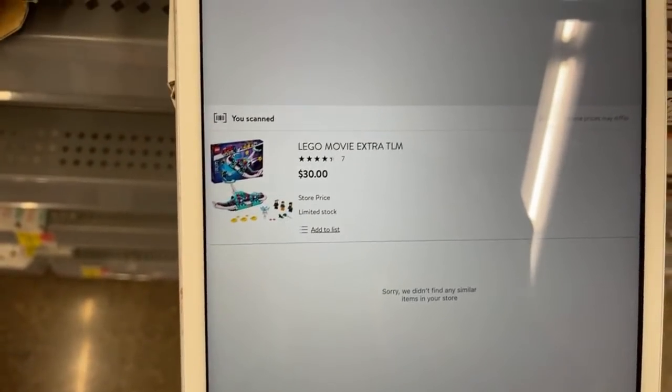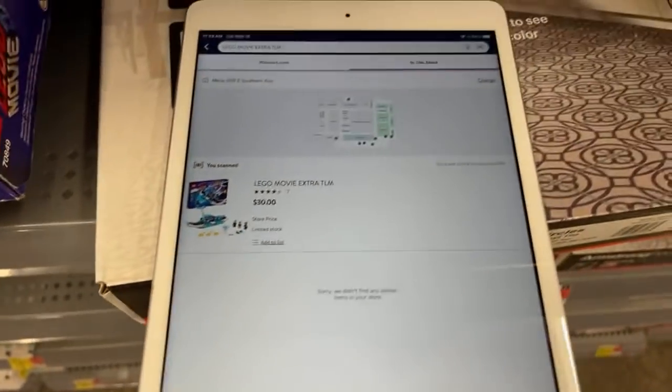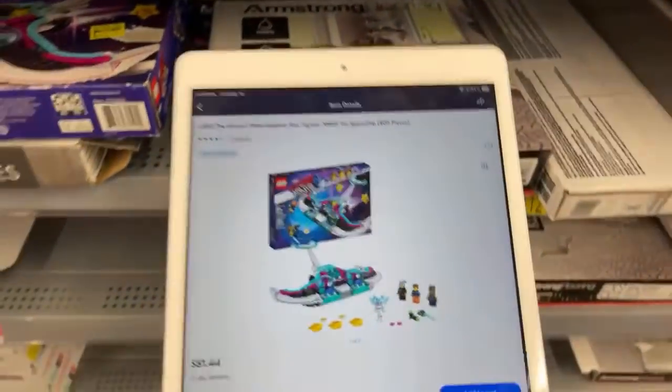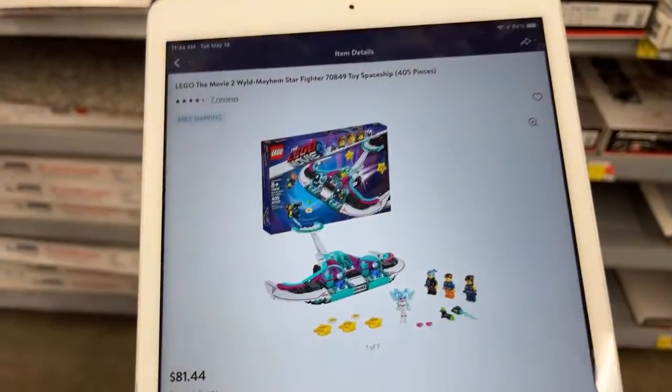It is $30 for the Lego. So $81 down to $40 and $30. That's not a really good clearance yet.